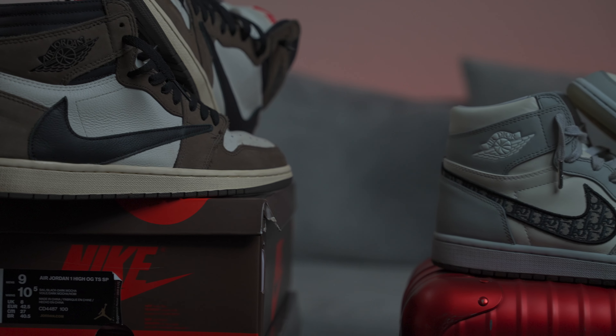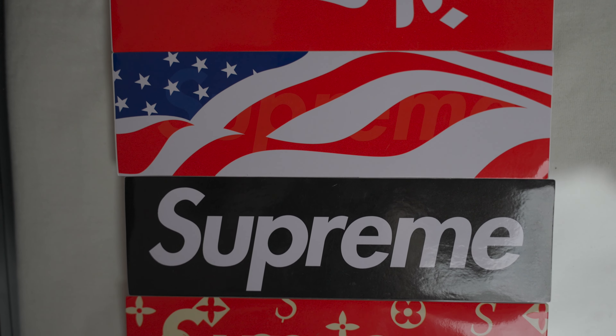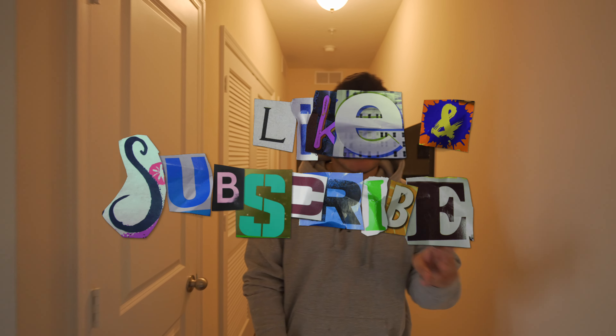So today we're gonna show some of my sneakers, some of my jewelry, a little bit of my Supreme collection — a little of all that. Before I get into it, make sure you like, comment, share and subscribe.